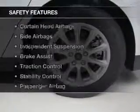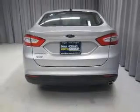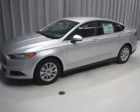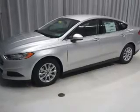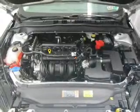Privacy glass. Safety was made a priority with these features: curtain head airbags, side airbags, independent suspension, brake assist, traction control, stability control, a passenger airbag, low tire pressure warning, front ventilated disc brakes, and daytime running lights.